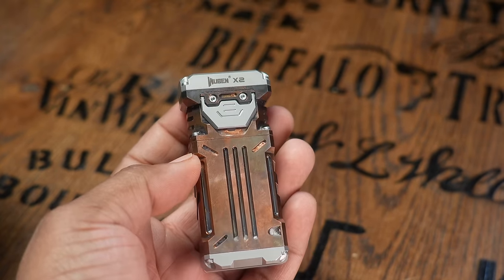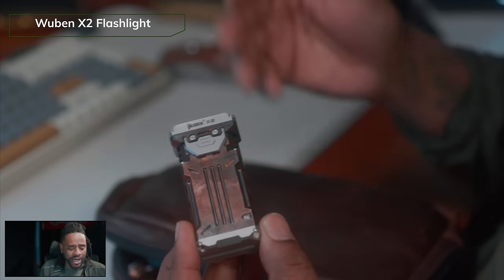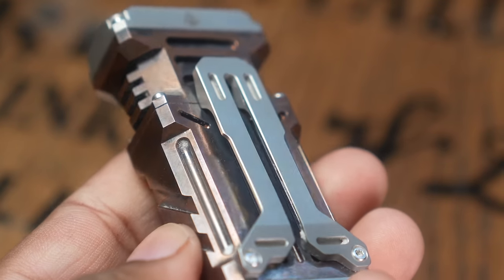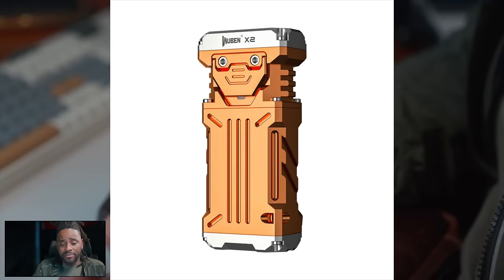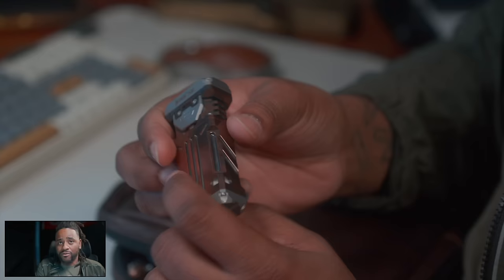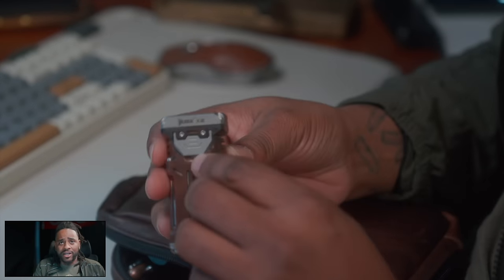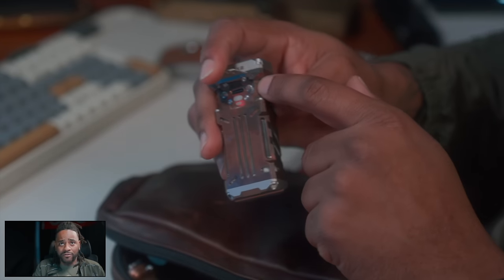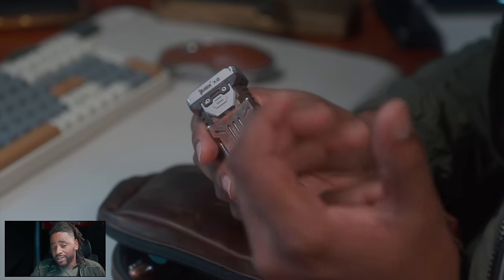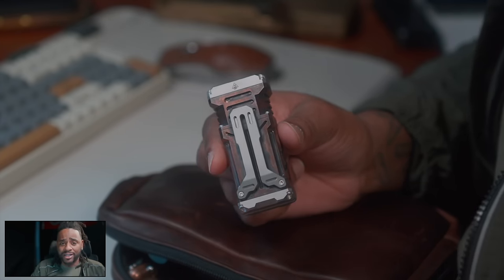Next to that, I do have a Wuben X2 flashlight, which I've been a big fan of. It's not a super special flashlight in that it doesn't have a spot — it's more of a flood type light. What I like about it is the patina. I got this brand new — shout out to Wuben for sending it out. I did a forced patina method with a little bit of liver of sulfur. Now it looks like I've had it for over a year, but I've only had it for one month. It is IPX68 rated, meaning it can go in six feet of water for up to an hour, which is what made the forced patina method possible.